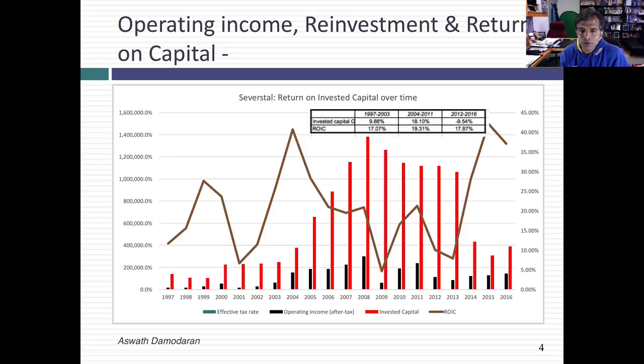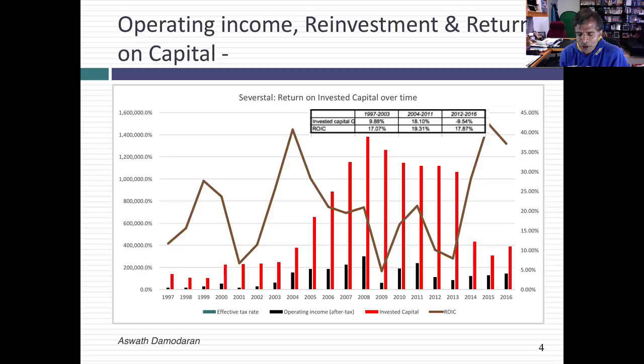I compared Severstal to the rest of the steel companies, both in emerging markets and globally. If you look at growth, negative revenue growth is more the rule than the exception — the historical growth in revenues has been negative across the board, though Severstal's revenue decline has been more negative than the rest of the sector. But hold on, because they're shrinking faster perhaps with the right strategy. If you look at their profit margins and return on capital, Severstal sticks out like a sore thumb — in a good way.